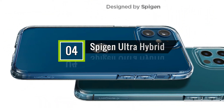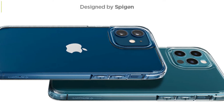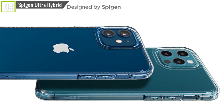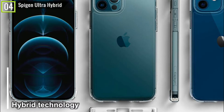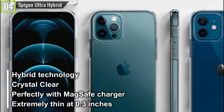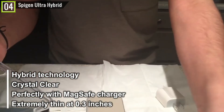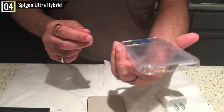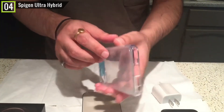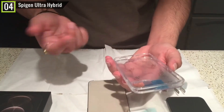Ranked fourth is the Spigen Ultra Hybrid designed for iPhone 12 and 12 Pro. The Spigen Ultra Hybrid has some key features and specifications like hybrid technology, crystal clear transparency, works perfectly with MagSafe charger, extremely thin at 0.3 inches, and many other features. This is another clear case from the industry expert, Spigen. This one is also extremely thin at 0.3 inches.